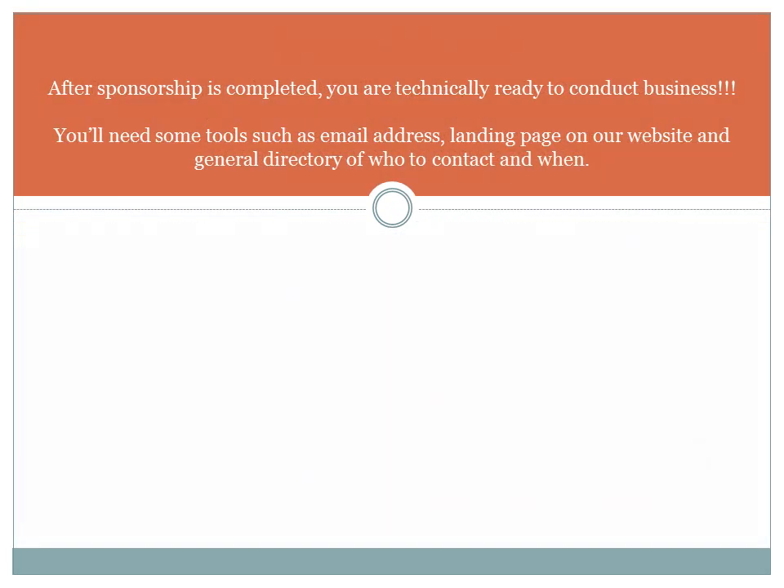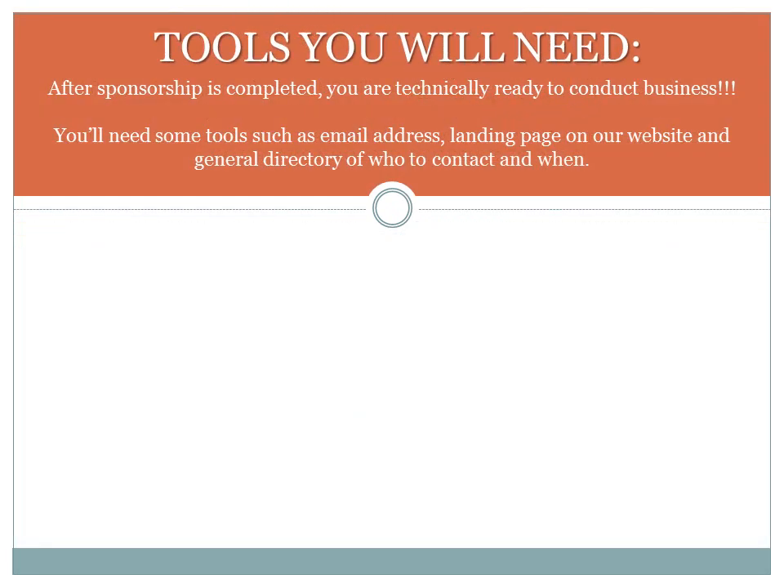Tools you will need. After sponsorship is completed, you are technically ready to conduct business. But there are some helpful tools you will need at HFC, such as a company email address, a landing page on our website, and a general directory of who to contact and when.